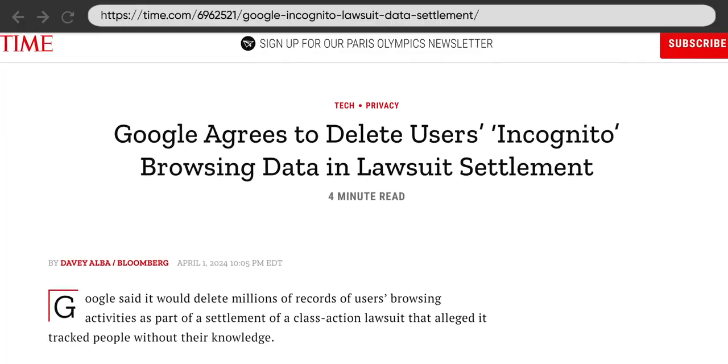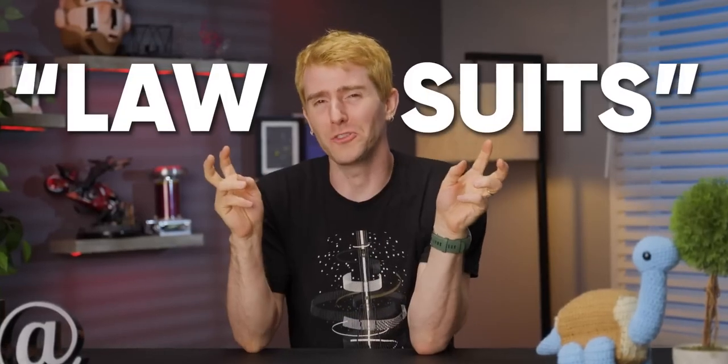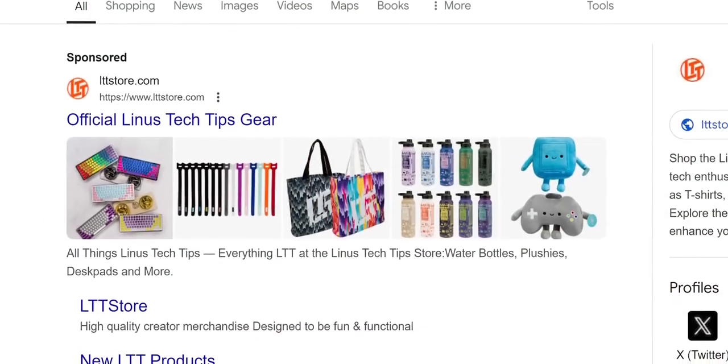Google is watching you. They even got sued for doing it while you were in incognito mode. But little things like lawsuits aren't gonna stop them from doing it again. They make more than enough money by serving you eerily relevant ads to make up for any fines.